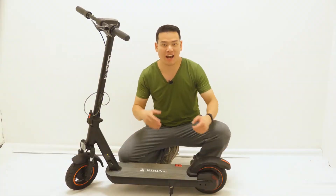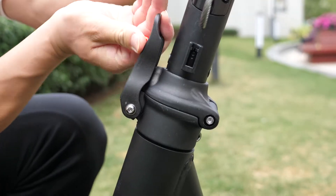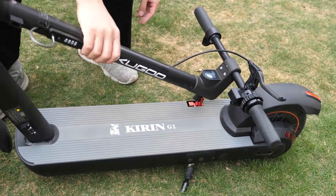Not only that, it has other refined design elements all for safe riding. Like a new folding mechanism — it has two ledges for even sturdier locking. Once folded, you can connect to the buckle that's on the deck for better portability.